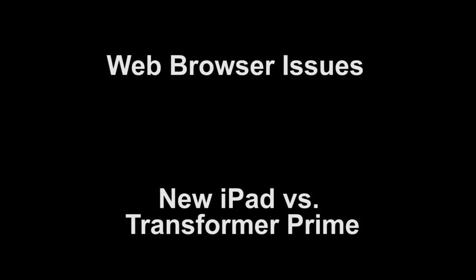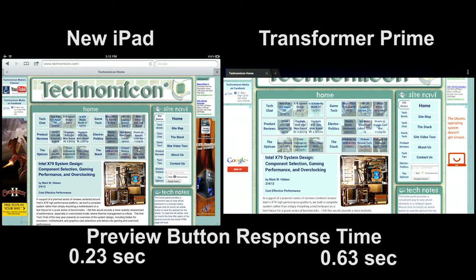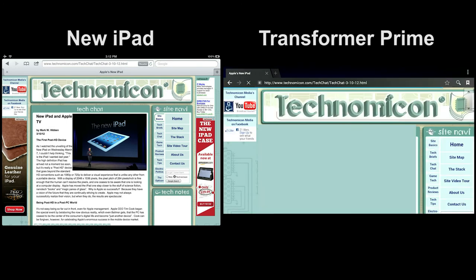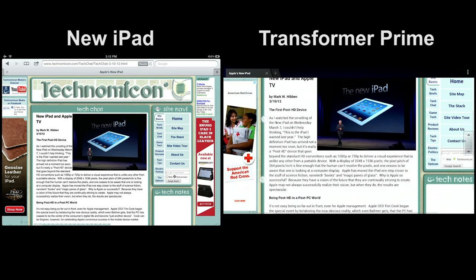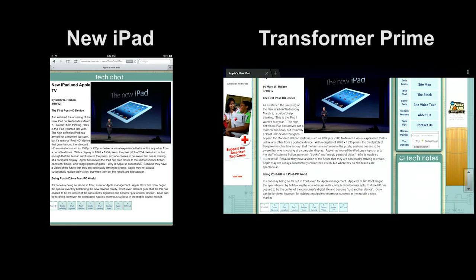We noticed some other issues in using the Transformer Prime web browser. One is a basic slowness in responding to our preview buttons, which are implemented with JavaScript so they're universally compatible with almost any browser. But the slowness was very consistent, and it just makes the browser seem very sluggish in navigating our site.